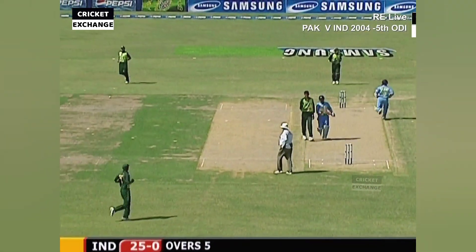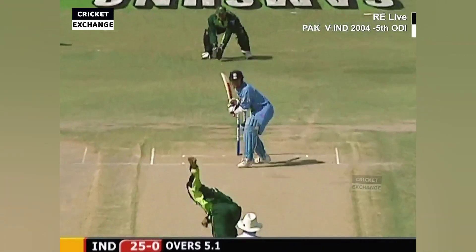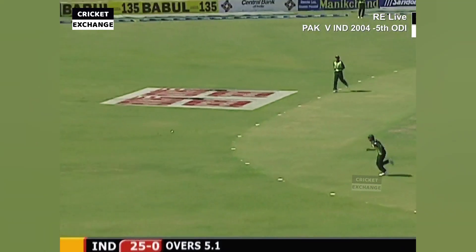A bit of bat on that — that'll be registered as a run. Runs, four of them.